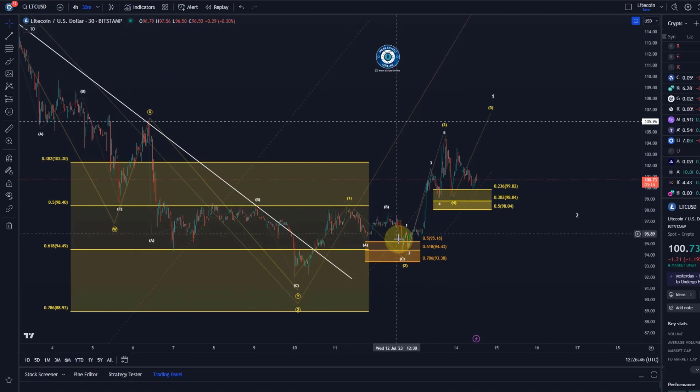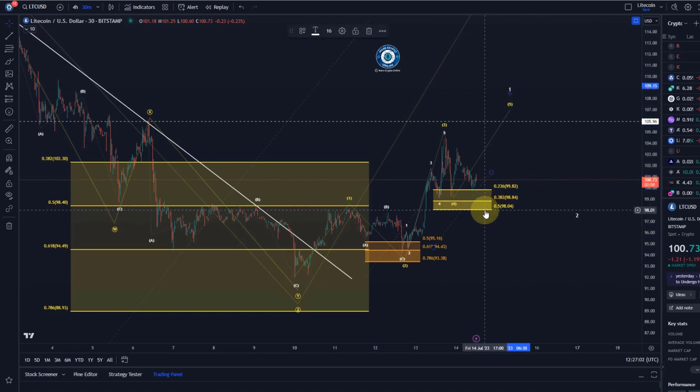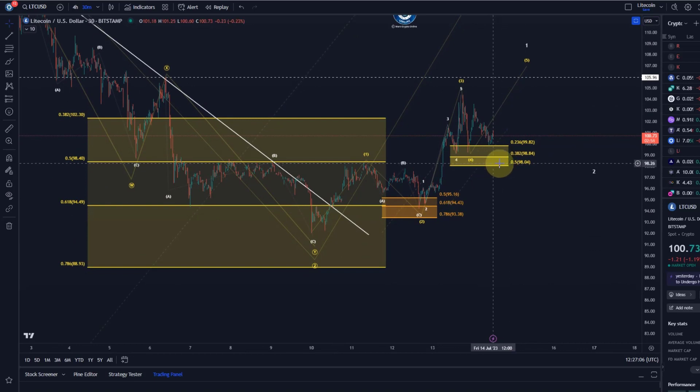The idea now is that after the low in wave two on the 10th of July, prices moved up in wave one, came down in two, moved up in three, came down in four. Wave four might still be ongoing, but as long as it's holding $98 we should be able to see a fifth wave. The condition for this wave count to maintain — the idea that we could get one more wave up — is that it's holding the $98 level.